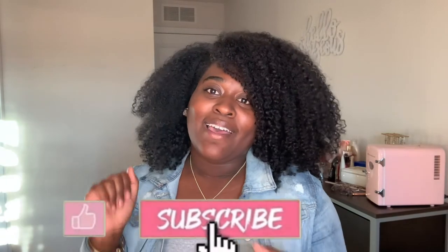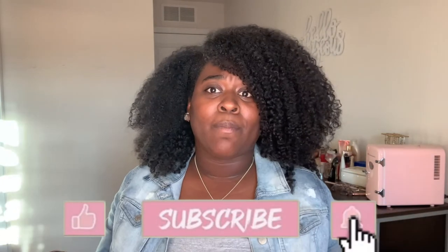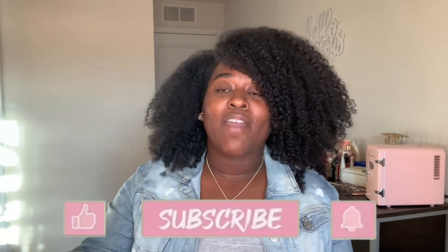Hey guys, thank you all so much for watching yet another one of my videos. I hope that it was helpful as well as educational for you. If so, please don't be afraid to like, comment, share, and subscribe, and don't forget to hit that bell notification so you can be notified every time I post new content. Have a blessed day!